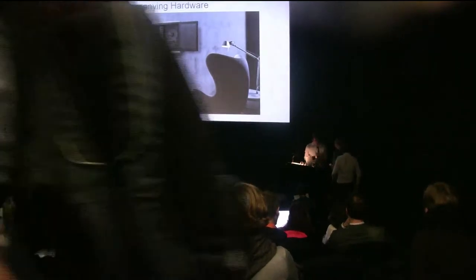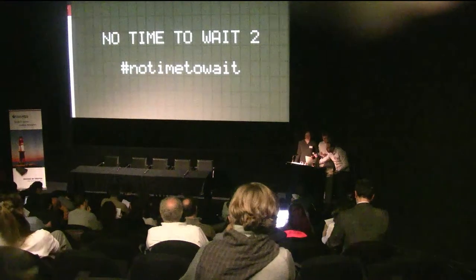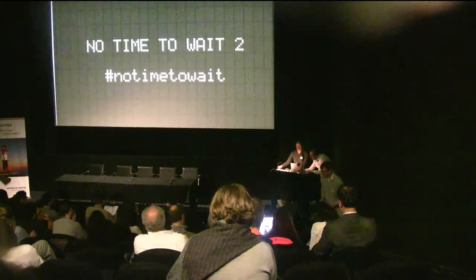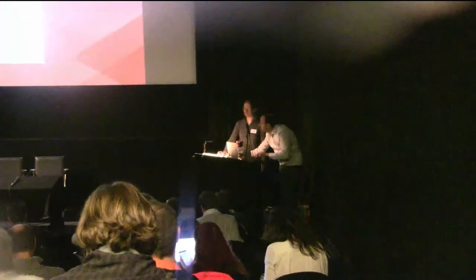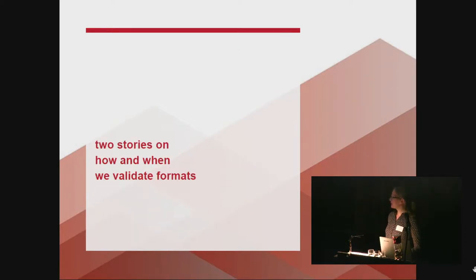I'd like to introduce Marla Friedrichson from the German National Library of Science and Technology, speaking on open source tools in a digital archive workflow. My name is Marla Friedrichson and I work at the German National Library of Science and Technology in Hannover. I have a short presentation on open source tools in a digital archive workflow — or rather, two stories on how and when we validate formats.